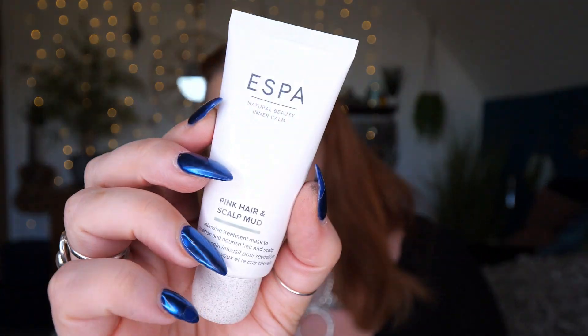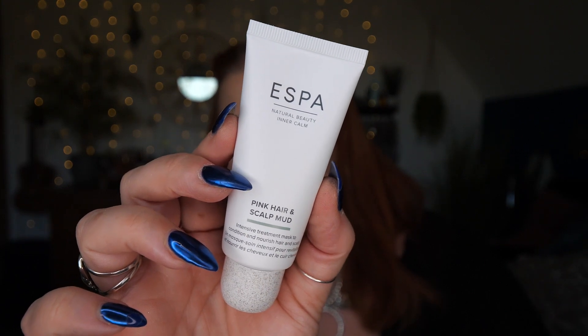Next we've got Sun Travels and these are little minis. This is Pink Hair and Scalp Mud Intensive Treatment Mask to Condition and Nourish Hair and Scalp, and there's 30ml here. I've tried this a few times, it's a really gorgeous mask — I just love the feel of it on my head. If your hair is looking a little lackluster, this intensive mineral-rich treatment mask deeply conditions your scalp and strands, leaving hair soft and smooth and the scalp nourished. Going back to the candle — the spirit-lifting combination of jasmine, gardenia and rose geranium provides an instant burst of joy, while bergamot and sweet orange linger as a fragrant reminder to focus on the positive.